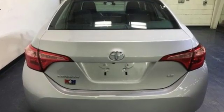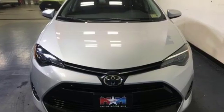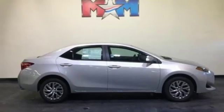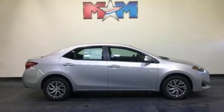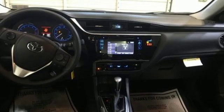Bluetooth streaming audio, power heated mirrors, manual tilting steering column, manual telescoping steering column, continuously variable automatic transmission, gas pressurized shocks, and an in-line four-cylinder engine.